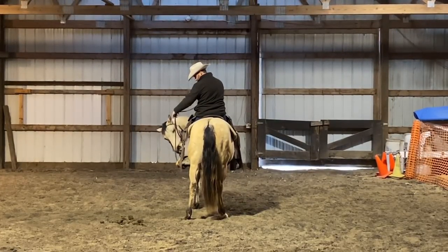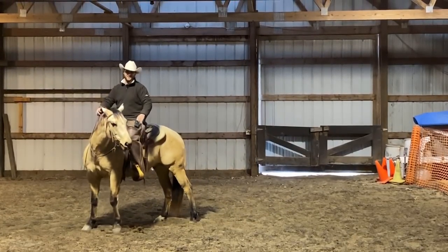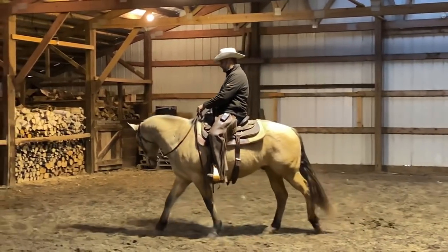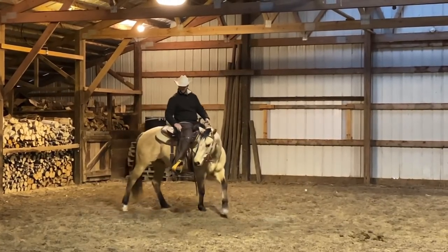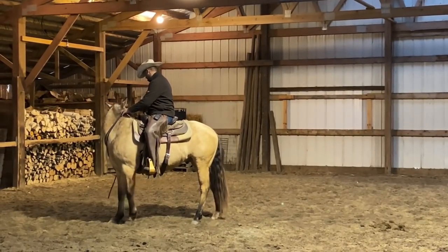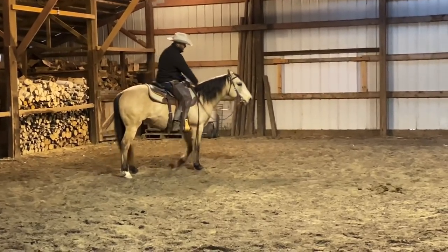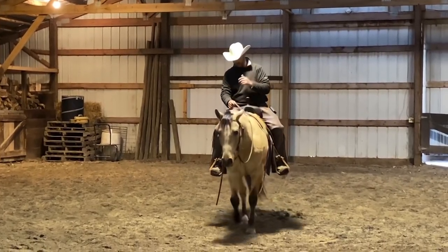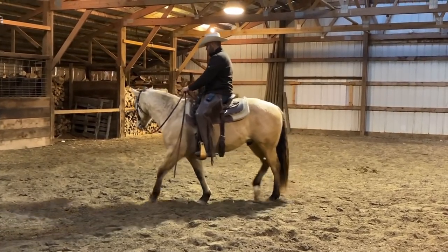Let's see if he knows any leg cues. He knows legs mean go — he has that — but I'm not feeling a whole lot for steering off legs yet. He's mostly operating off the feel from the snaffle. I like how he settled, I like how calm he got with everything. He's less troubled now than he was at first, and that's good to see.